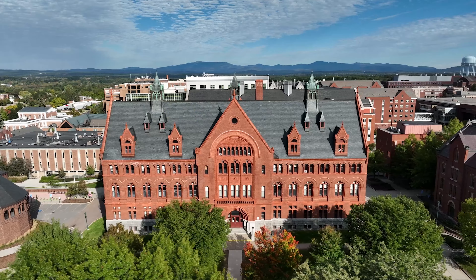Experience the best of South Burlington living in this exceptional home, where comfort, style, and convenience come together. Schedule your tour today.